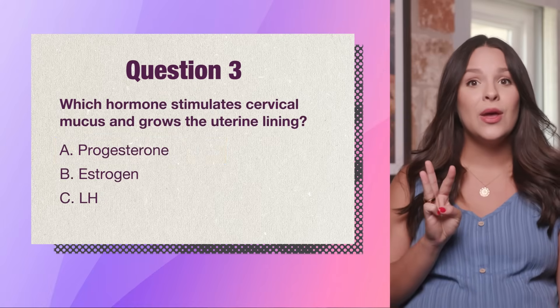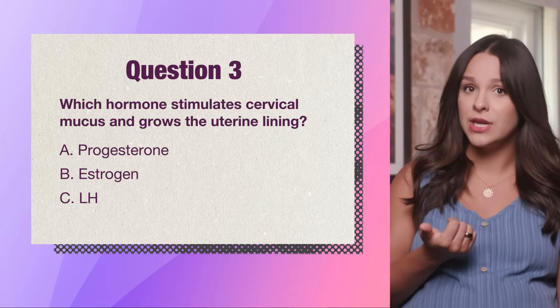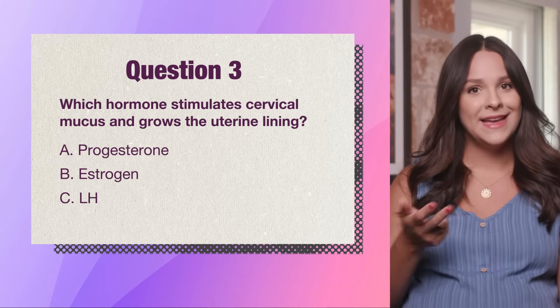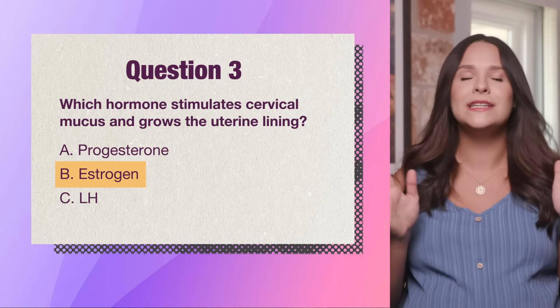Question 3. Which hormone stimulates cervical mucus and grows the uterine lining? A. Progesterone, B. Estrogen, or C. LH? The answer is B. Estrogen does both — it's your cycle's multitasking superstar.